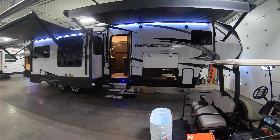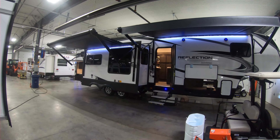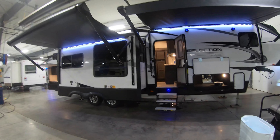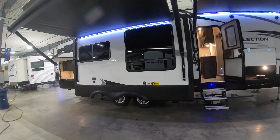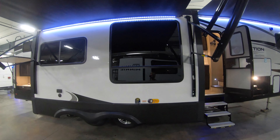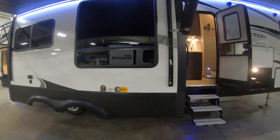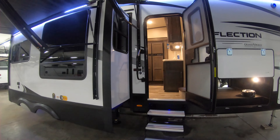Hi, this is Ben up at Bullion RV in Duluth, Minnesota. Today I'm going to be showing you around our brand new 311 BHS Reflection, which is a 2021. It's a really cool unit — big, not overly big, but a lot of great features. One thing that really jumps out right away is look at that huge window, which will be right where your dinette is. Great viewing for that as well.